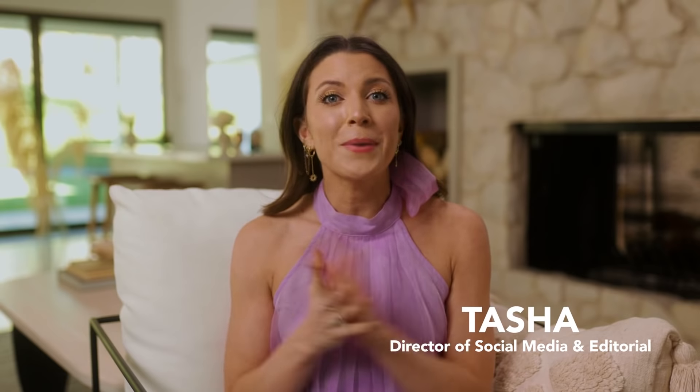Hey you guys, we are back with Customization One of the Spring Box. I'm Tasha, and I'm going to be showing you all of the products in this category. Be sure you stick around to the end because I'm going to have a special code just for you. Let's get into it.